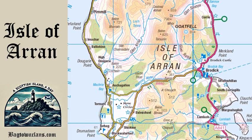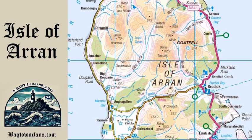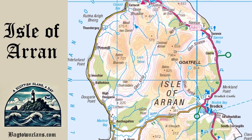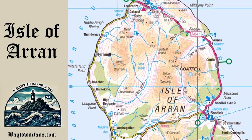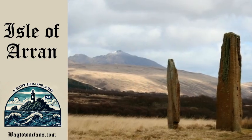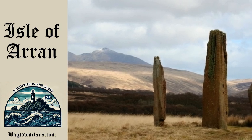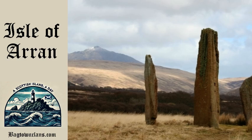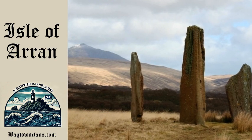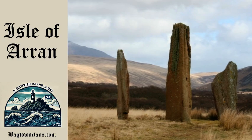Towering above it all is Goatfell, Arran's highest peak, standing at 874 metres. Arran has been continuously inhabited since the Neolithic period, and the island is rich with archaeological treasures. The Machrie Moor standing stones are one of the best preserved examples of Neolithic and Bronze Age activity in Scotland. These mysterious stones, some over 12 feet tall, rise eerily from the ground, and it's easy to feel like you're stepping back in time when visiting this site.